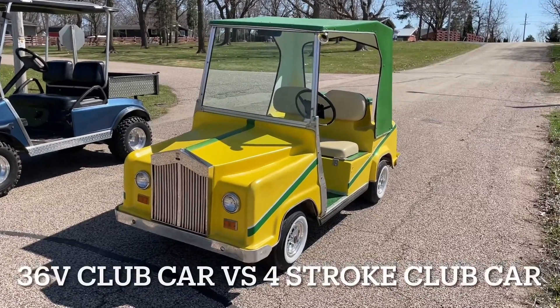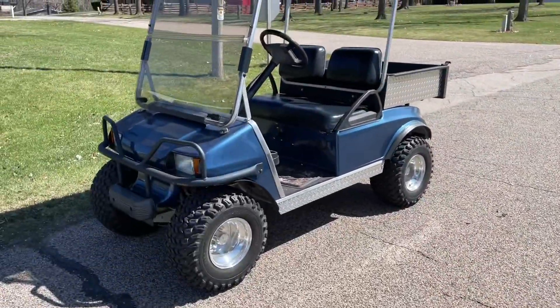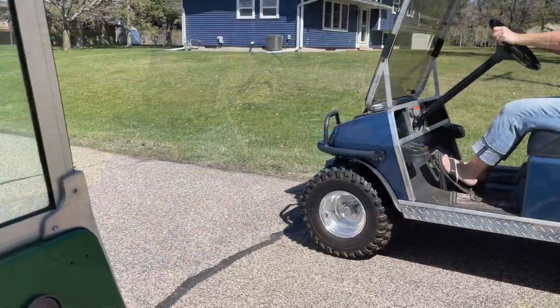Golf cart race time! My 1981 Club Car Royal Ride Rolls-Royce Conversion versus a 2005 Club Car 4-stroke — I believe it's a Kawasaki engine. Here we go!